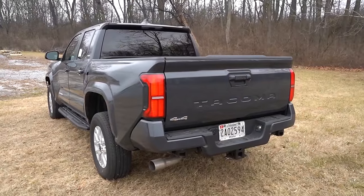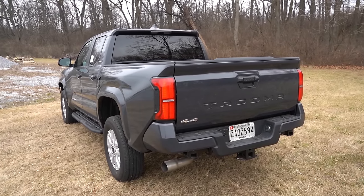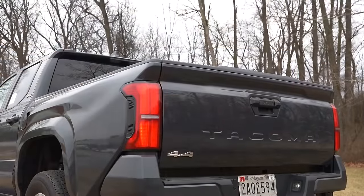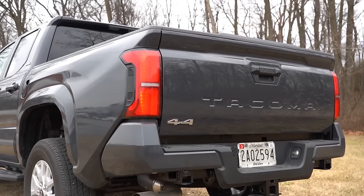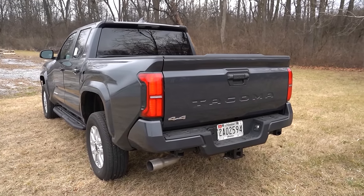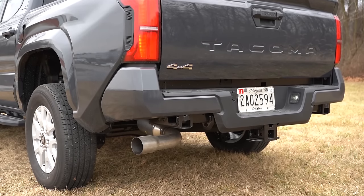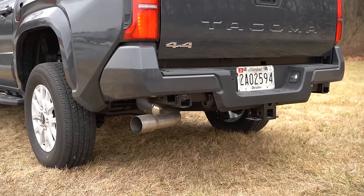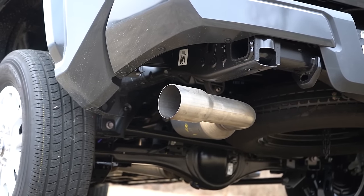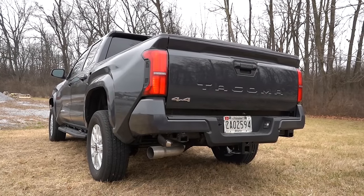Around to the back — the first thing that stood out to me is an integrated roof spoiler, which I thought was pretty cool. You've got Tacoma lettering on the tailgate, four-by-four badging if applicable, and four and seven pin connectors just to the left of the license plate. Max towing capacity is 6,500 pounds for the extra cab and 6,400 pounds for the double cab. The exhaust outlet is tucked underneath on the driver's side, with chrome or dark chrome tip finishes available for $120.